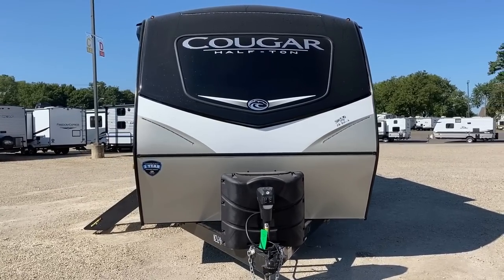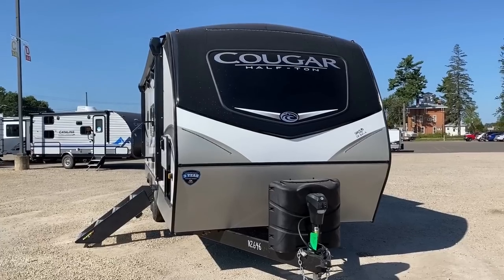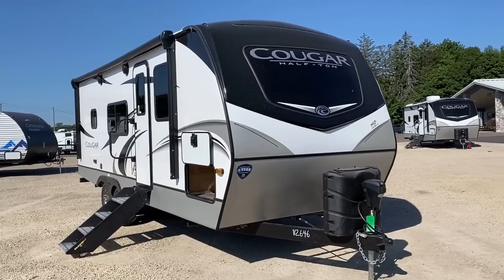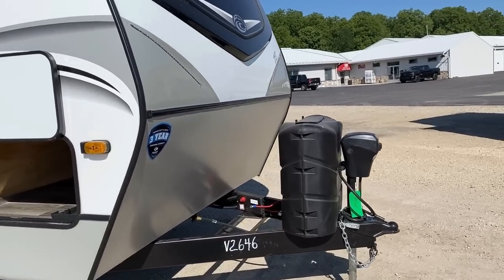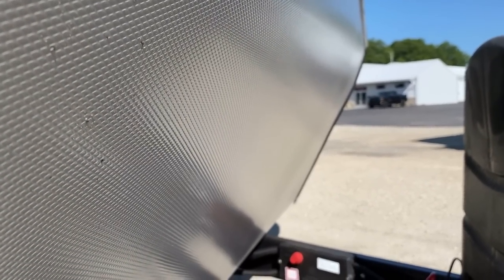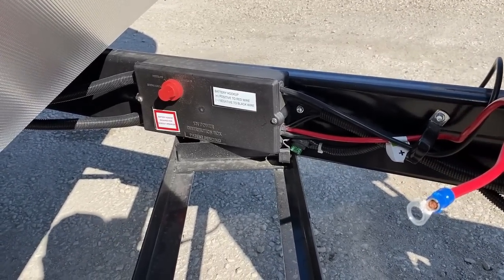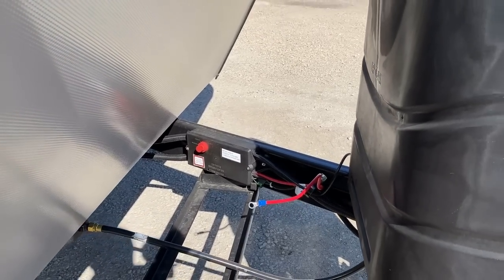Up front: 30-pound propane tanks. More and more RV brands are doing 20-pound tanks even in a more premium class like this, so it's worth noting Cougar sticks with 30s. Up front, that full stone guard has a quilted pattern to it — it's not just plain metal. And you've got something with a silly name: the Giggy Box. That's literally what it's called — that's not one of my stupid nerdisms.